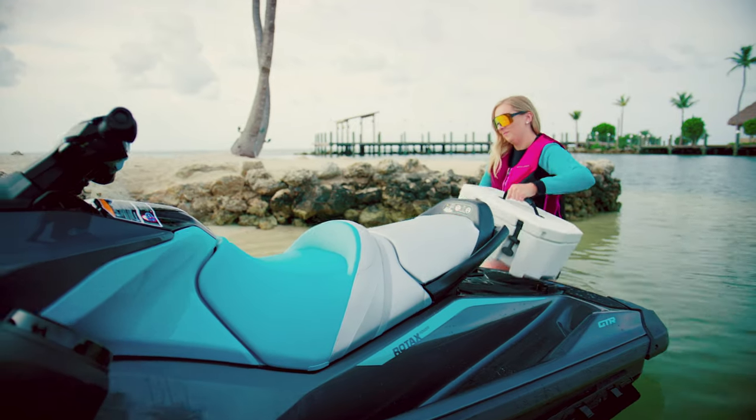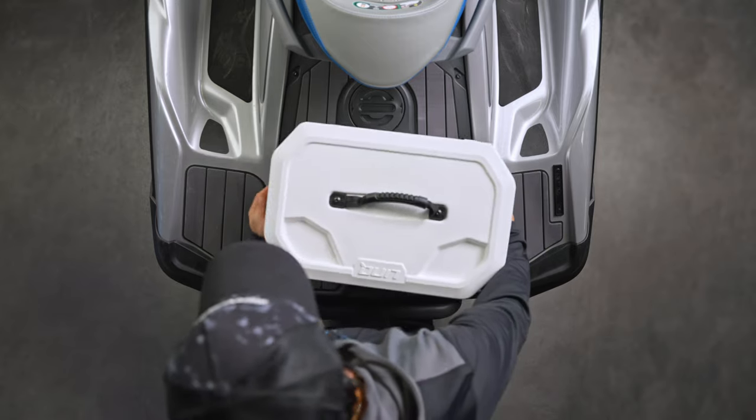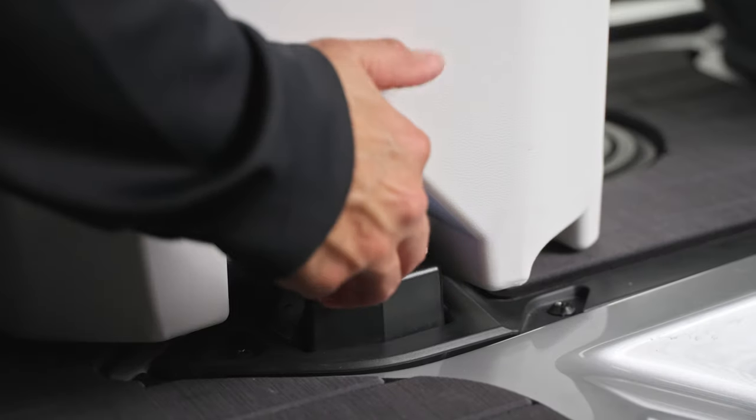Before we move on to our models that attach to your ride, we need to share the basics on our 16-inch Link tech, a feature we added to every other option on this list. The Link system allows you to securely attach your favorite cooler to your ride and remove it with an easy quarter turn.